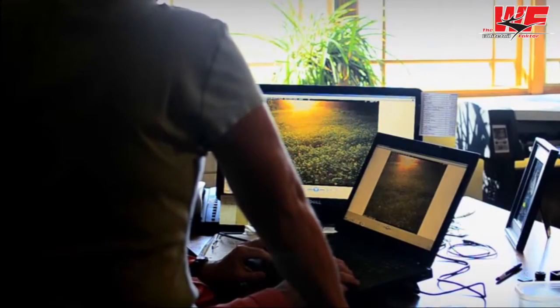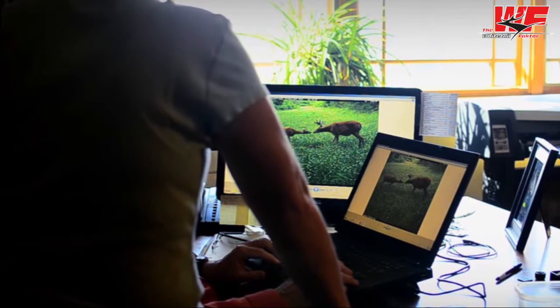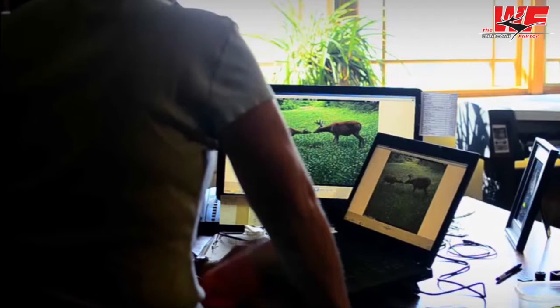I was checking some trail camera cards this morning and found a great surprise. He's a dog. You just don't — I mean, that's a mature doe.